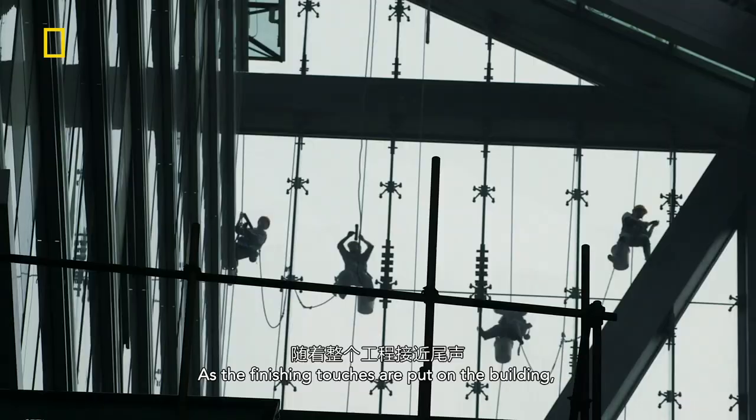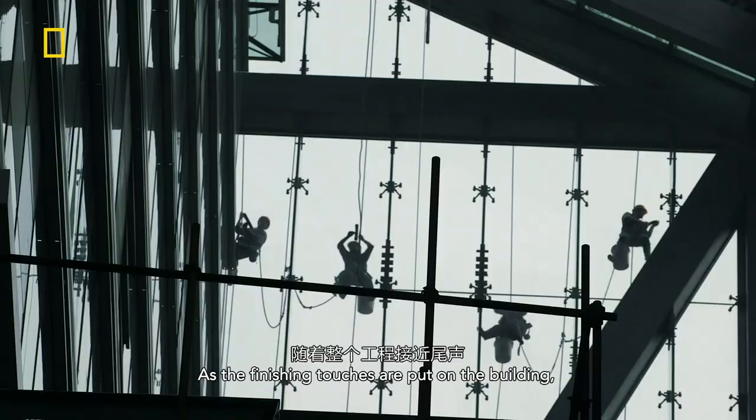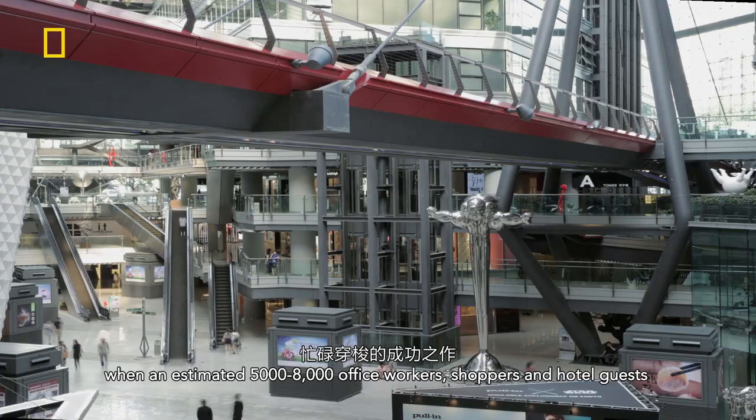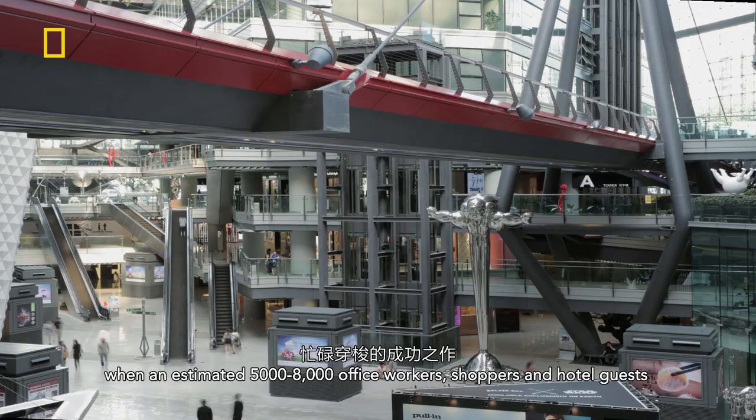As the finishing touches are put on the building, the proof of the usability of these green features will come when an estimated 5,000 to 8,000 office workers, shoppers, and hotel guests pass through it every day.